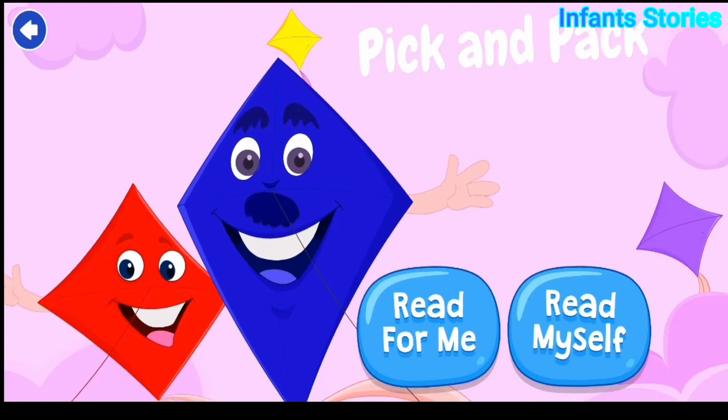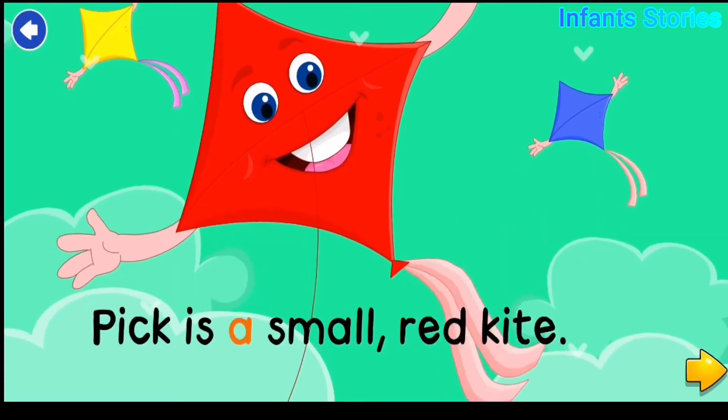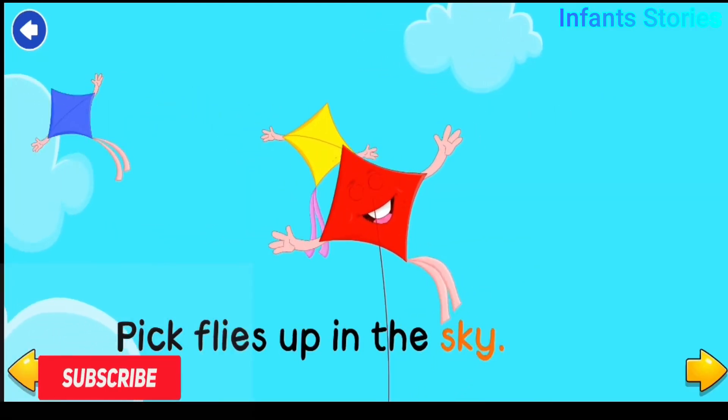Pick is a small red kite. Pick flies up in the sky.